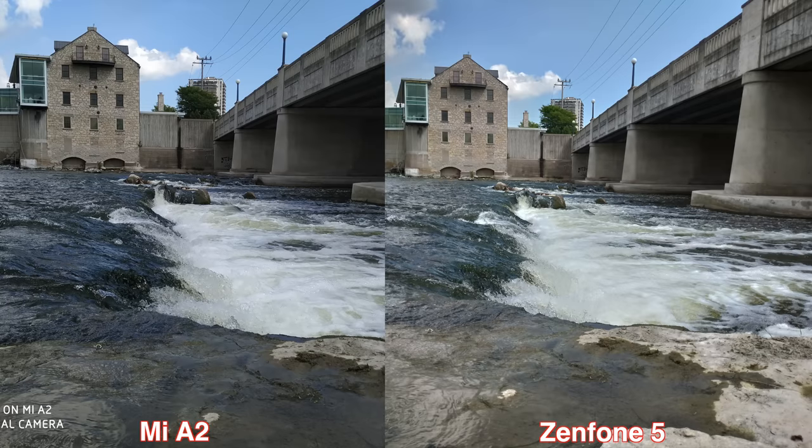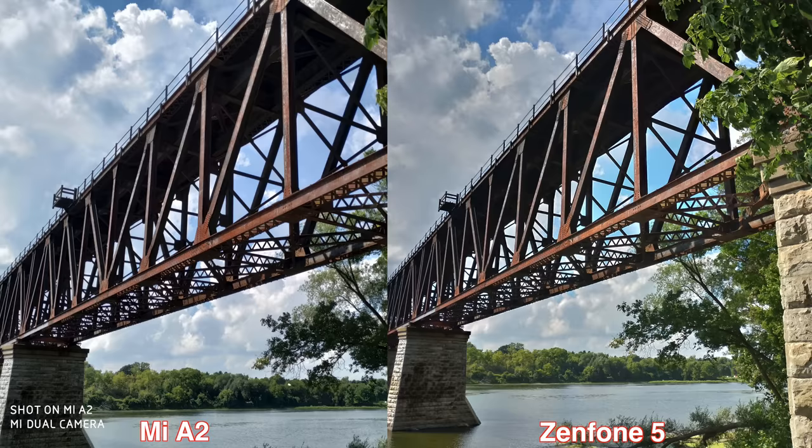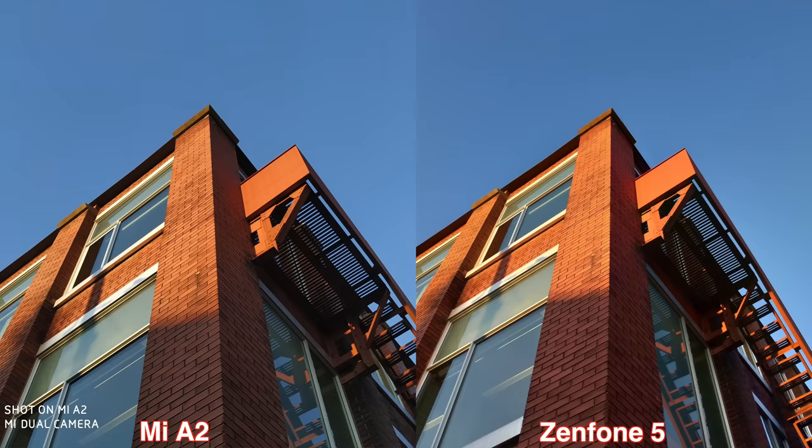Starting with the daytime pictures, you'll notice that most pictures taken by the Zenfone 5 are a bit sharper, a bit brighter, and with better dynamic range. But the colors for the pictures taken by the Mi A2 are more natural and closer to reality. Personally, I prefer the pictures taken by the Mi A2 because they look closer to what I'm seeing with my own eyes. Let me know in the comments below which one you prefer.